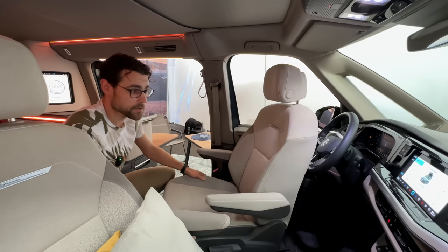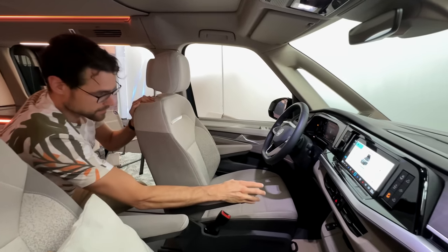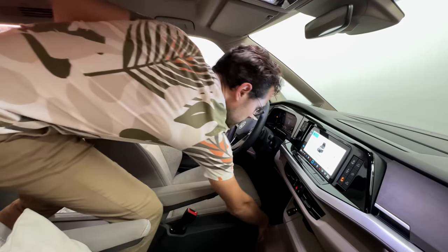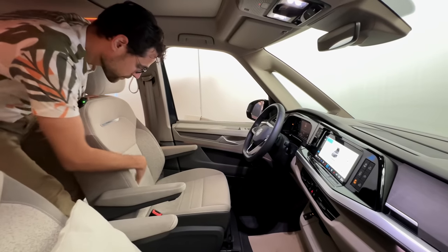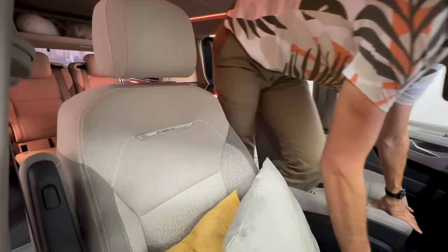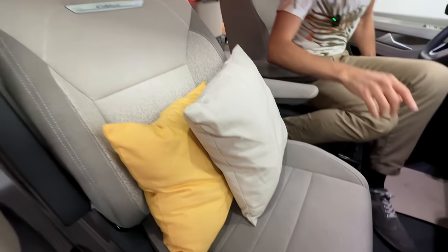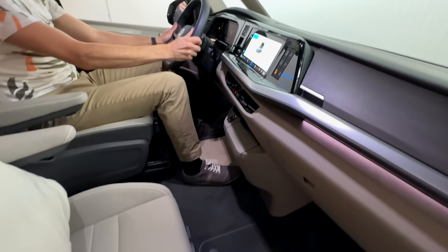Turning the seats around again is really easy — done with the passenger seat and now the driver seat. The seats are nice fabric, which would be the standard. They have this bright design that gives you a feeling of being cozy, with this Sunshine California mode as well.